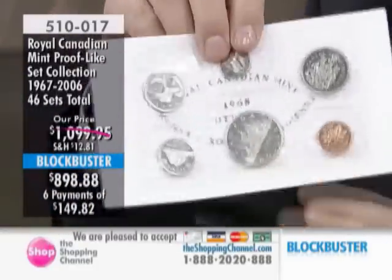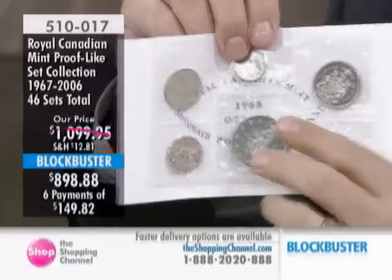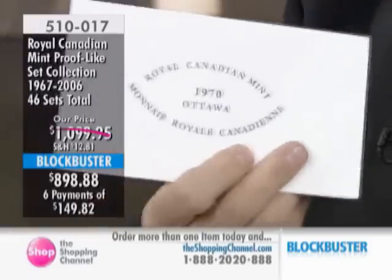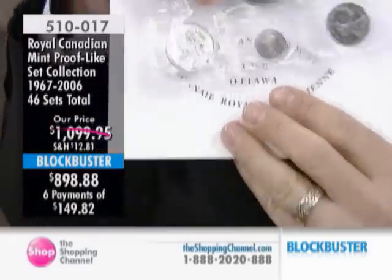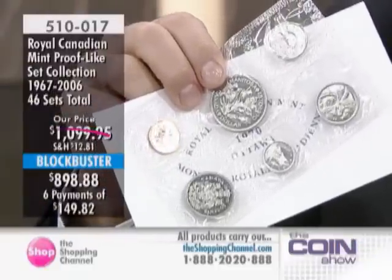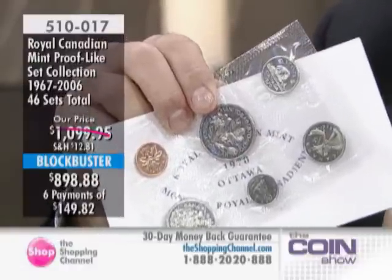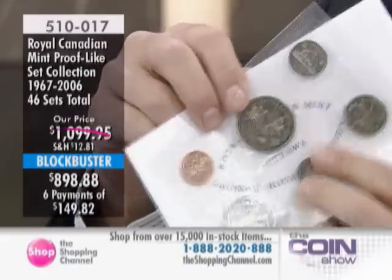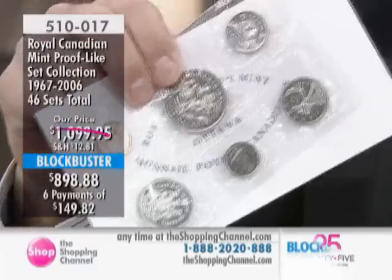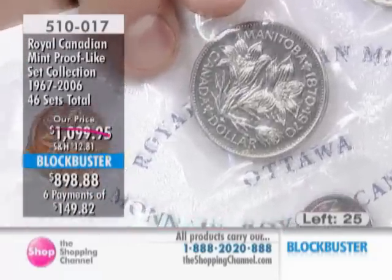These are a fair comparison with current issue price, though the first one should be worth a lot more. Current issue price for proof-like sets today — or numismatic uncirculated sets as they are currently called — is $23.95 per set. If we do the math: 46 times $23.95 would be $1,101.70. The older sets, including the silver set, the lowest mintage key dates, the 1991 rare key date, and all the commemoratives, really should be worth a lot more than current issue price.